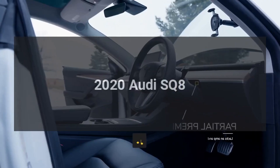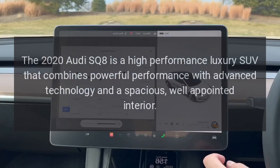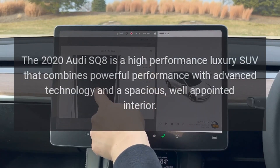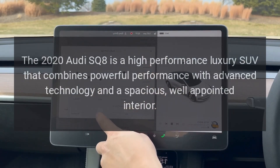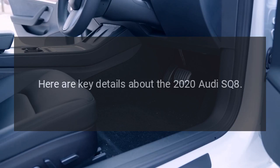2020 Audi SQ8. The 2020 Audi SQ8 is a high-performance luxury SUV that combines powerful performance with advanced technology and a spacious, well-appointed interior. Here are key details about the 2020 Audi SQ8.